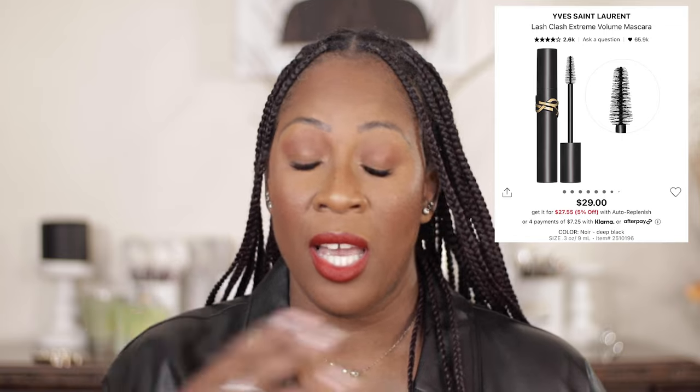For mascara, honestly for the whole year — probably two years now — I've only been using the Rare Beauty Mascara. I love the wand; it has a thicker wand, it doesn't clump, and I get a nice application. I recently started using the YSL Lash mascara and so far I'm loving that. But the Rare Beauty has been my ride or die for the last year or so.